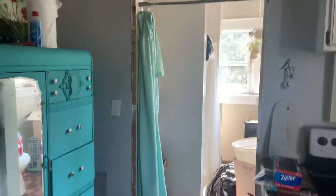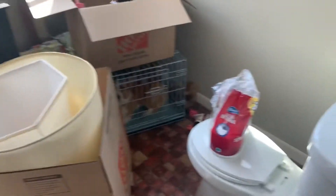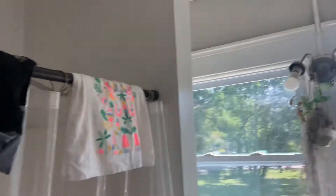We've got a small bathroom off of the kitchen here. Real small room, about maybe six by seven, seven by seven maybe.